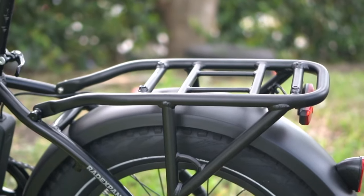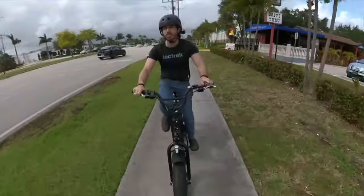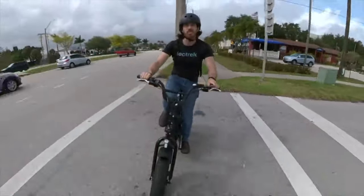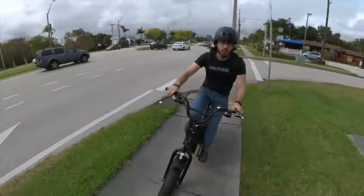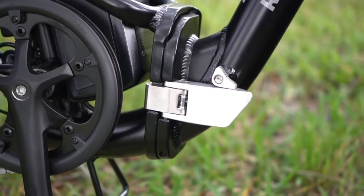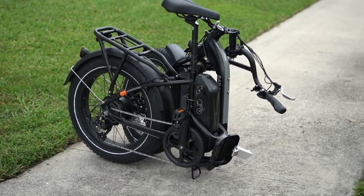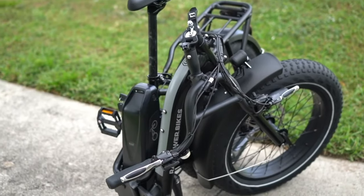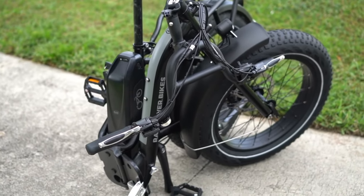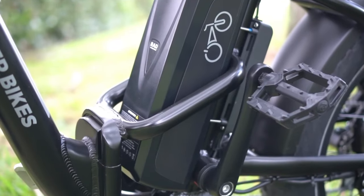Here are some of the features of the RadExpand 5. The 750W motor can provide up to 28 miles per hour of assistance, making it easy to tackle hills and long rides. The 500Wh battery provides a range of up to 45 miles, depending on the rider's weight, terrain and assist level. The RadExpand 5 also folds up easily and compactly, making it easy to store or transport.